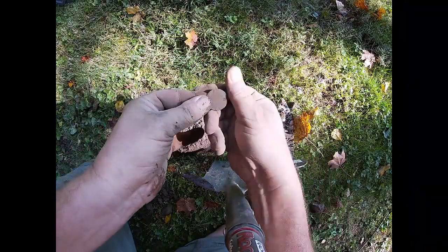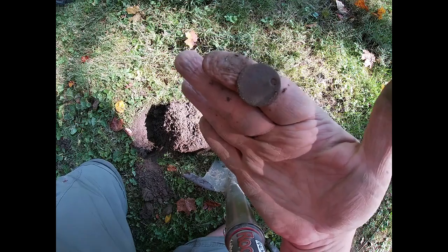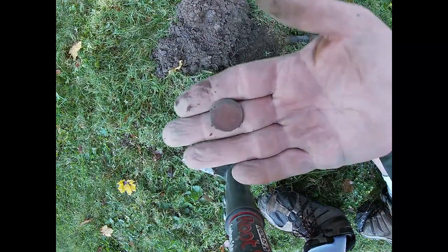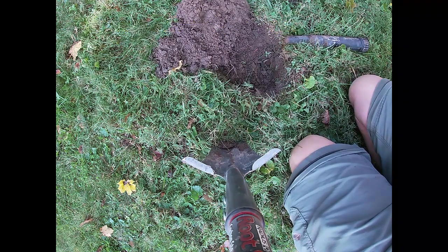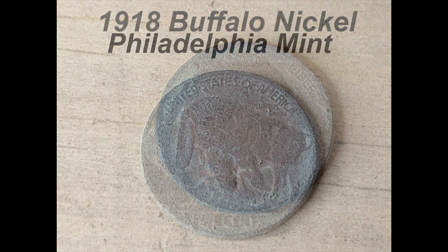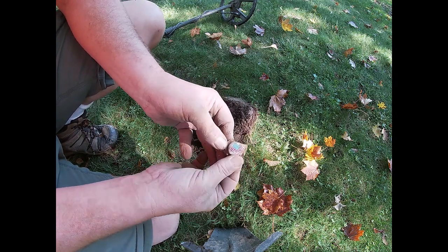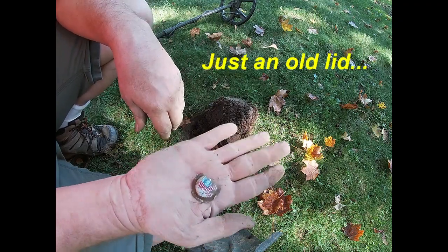I had my hopes up for an Indian — it rang up that way — but it might be an old dog tag. I'll clean it up and show you. On to the next. A buffalo nickel! Cool. There's a high tone in here somewhere too — let's see what it is. I thought it was a piece of trash, but it's got the American flag on it. That's cool. I'll clean it up and see what it is. On to the next.